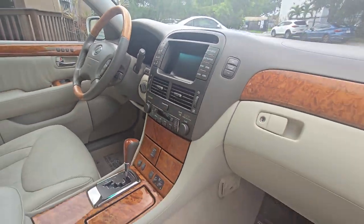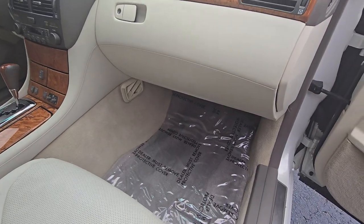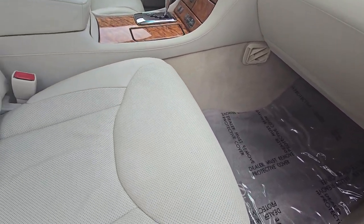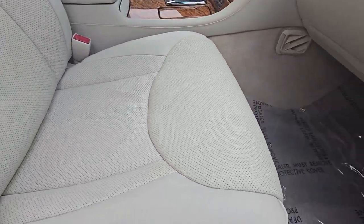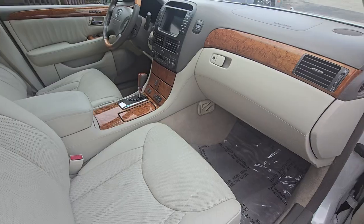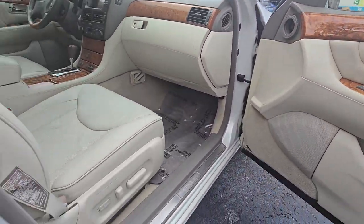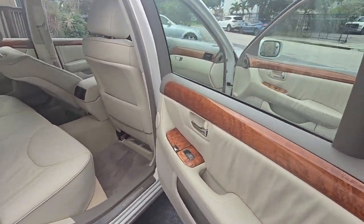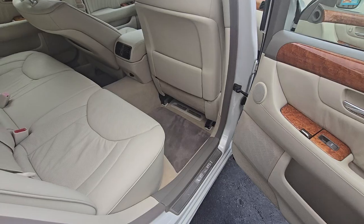Of course the steering wheel will be worn, that wood piece — of course, all of them. But look at this interior — this is gorgeous! Wow, look at those door panels. It's amazing the quality of this interior for a 2005 vehicle.